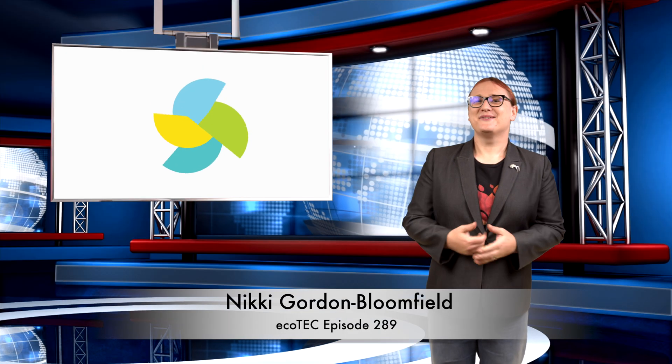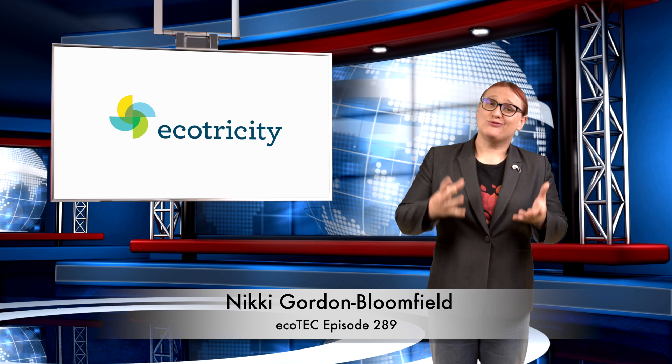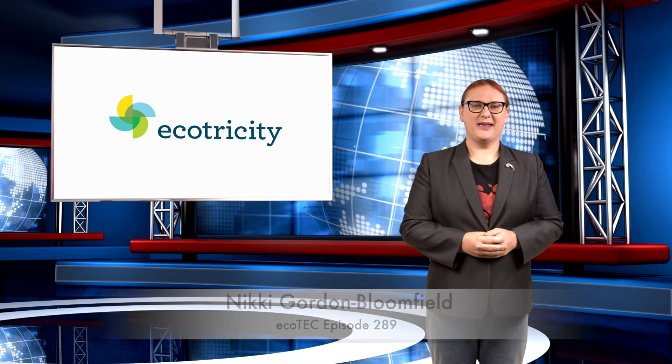Welcome back to another roundup of news from the world of clean cars and green energy. Thanks for joining me.